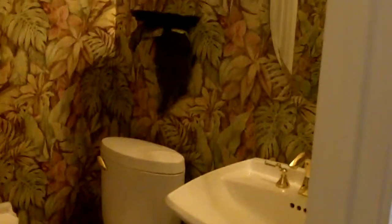Should be finished with everything today. Here's the bathroom — just going to leave that shelf.